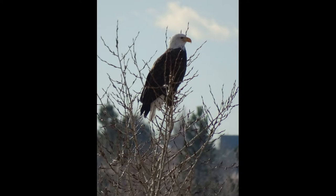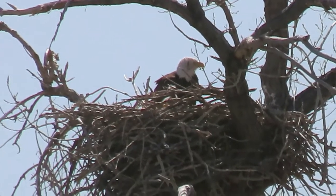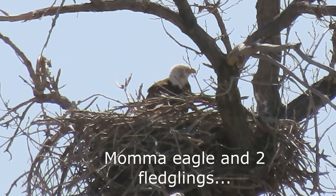Bald eagles are large raptors. A pair of eagles will always return to the same site to nest and breed year after year.